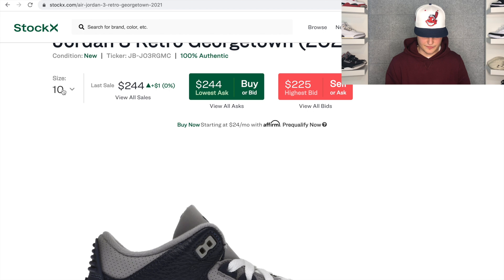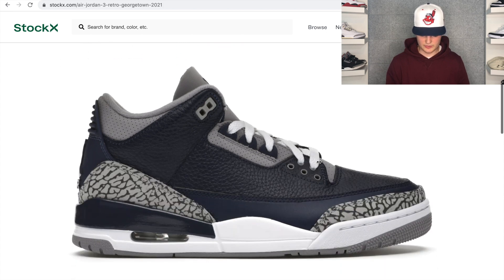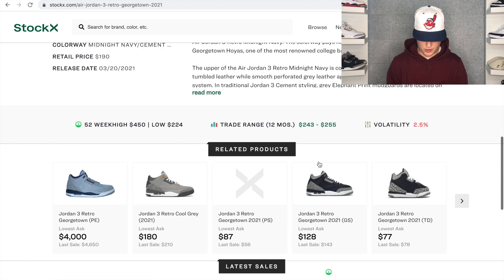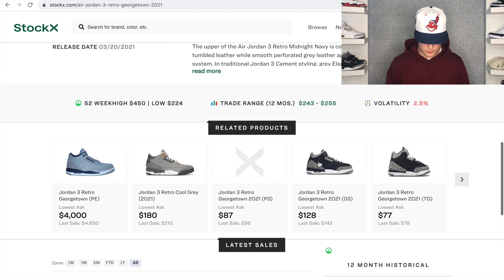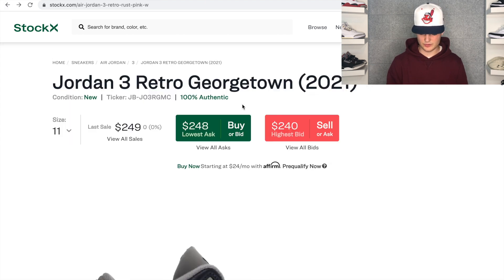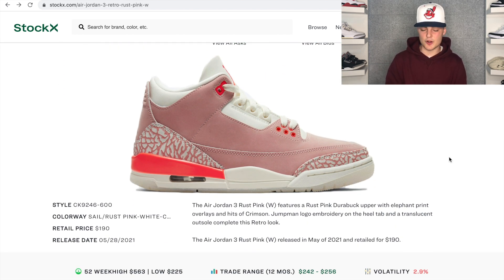Looking at size 10 on the Georgetown 3s, the highest bid is only $225 but you could easily move them for around $240, similar with size 11. It looks like the Georgetown 3s initially released on March 20th — prices were around $250, got up close to $260, then dropped a bit and haven't really changed since. I'd expect something very similar for the Rust Pink Jordan 3s — probably close to $260 on StockX, but on eBay it'll more likely be $235–$240, and then a couple days after the drop they'll likely fall to around $240.